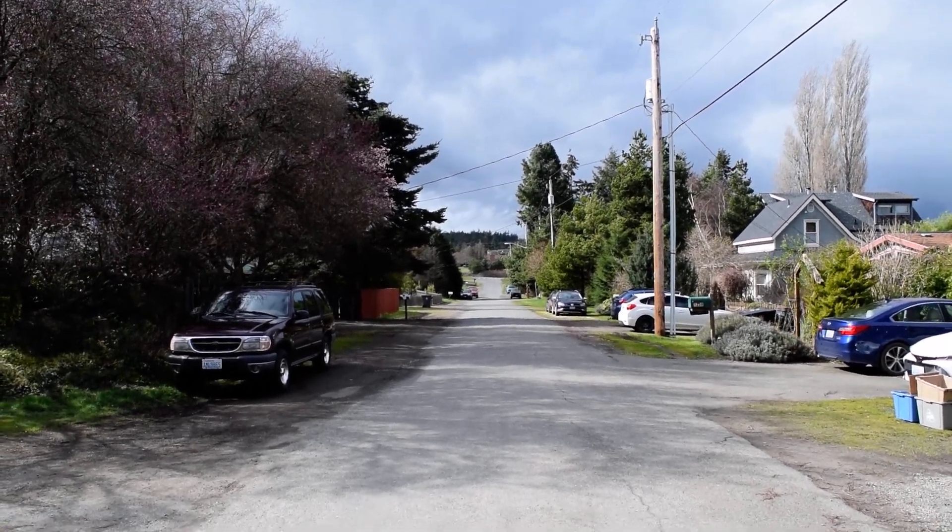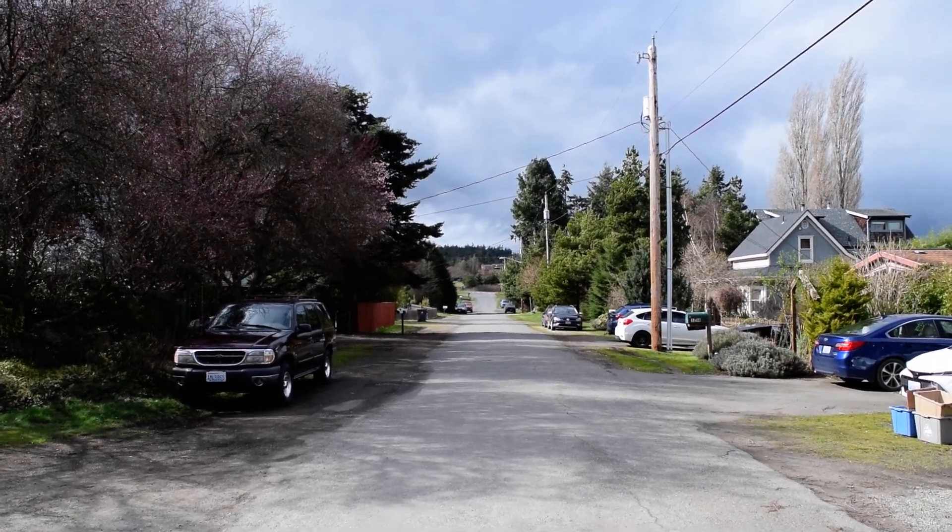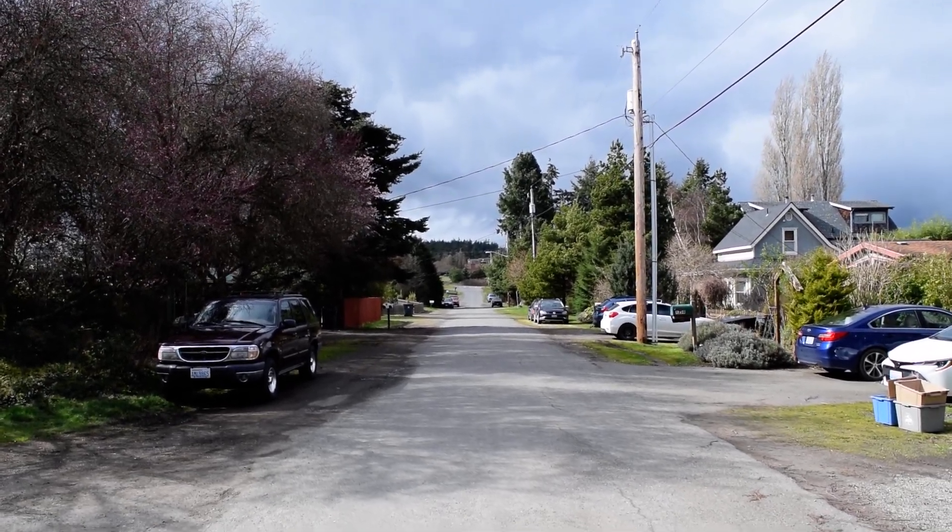I'm standing out in front of 1226 Tremont Street in Port Townsend, Washington. This area is called Happy Valley.